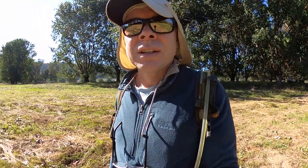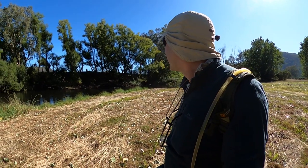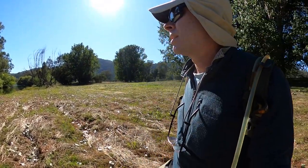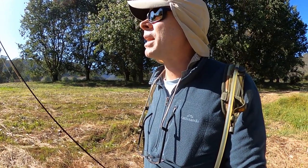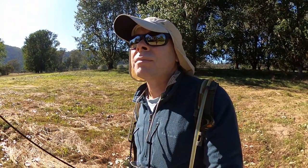Morning guys, we're back on the Mitimita River again today. It's a beautiful morning, there's a bit of a hatch going off at the moment. I've seen a few little fish rising and slashing. It looks like there's both mayflies and caddis around. I'm going to fish the nine foot five weight today with a single-handed spey line.